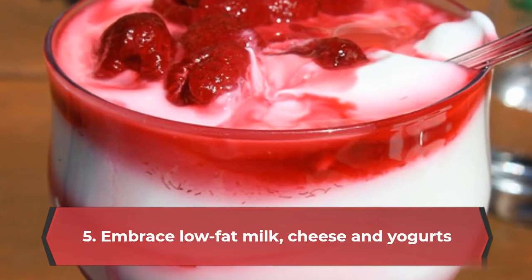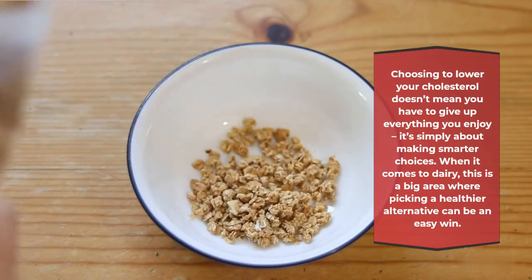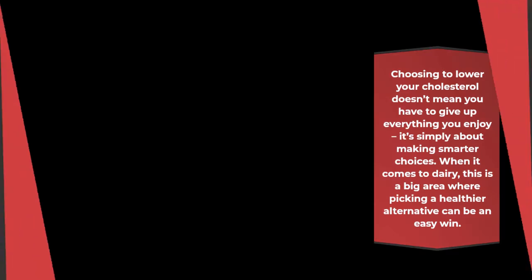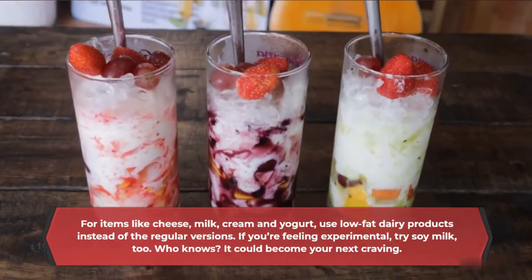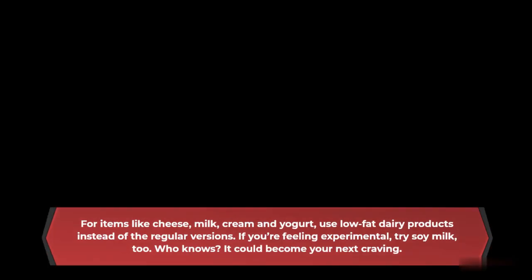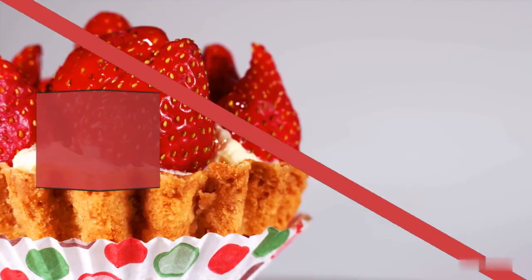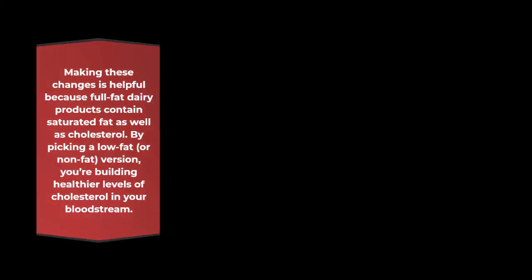Embrace low-fat milk, cheese and yogurts. Choosing to lower your cholesterol doesn't mean you have to give up everything you enjoy — it's simply about making smarter choices. When it comes to dairy, this is a big area where picking a healthier alternative can be an easy win. For items like cheese, milk, cream and yogurt, use low-fat dairy products instead of the regular versions. If you're feeling experimental, try soy milk too — who knows, it could become your next craving. Making these changes is helpful because full-fat dairy products contain saturated fat as well as cholesterol. By picking a low-fat version, you're building healthier levels of cholesterol in your bloodstream.